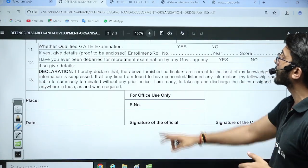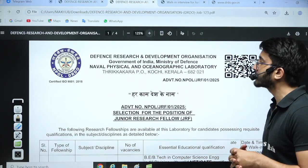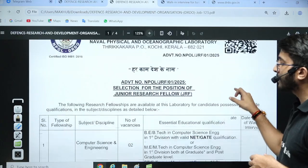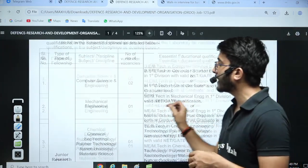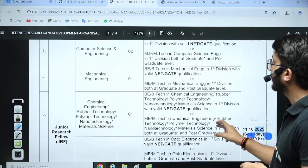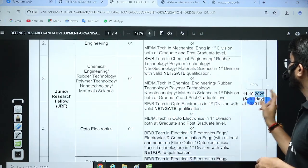Next, the Defense Research and Development Organisation's Naval Physical and Oceanographic Laboratory has also released Junior Research Fellowships. Openings available: Computer Science — 2, Mechanical — 1, Chemical Engineering/Rubber Technology — 1. Here, BE/BTech plus a valid GATE scorecard is required. The walk-in interview date is 11th October 2025.